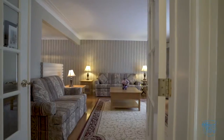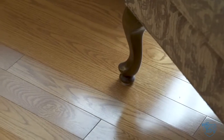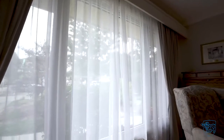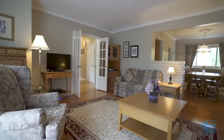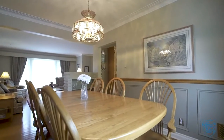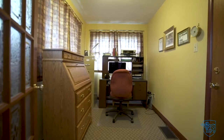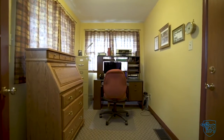Spacious living room with gleaming hardwood floors, flooded with natural light. Separate dining area also with hardwood floors. Working from home, we have you covered with your own home office space.